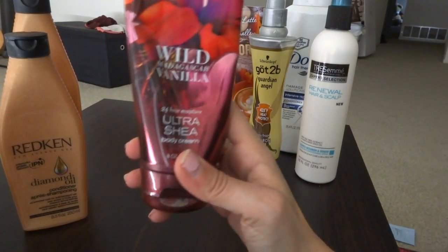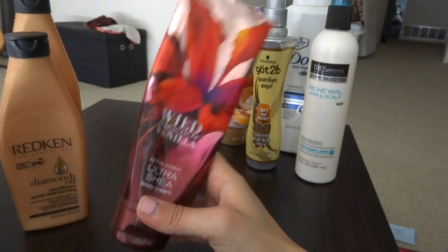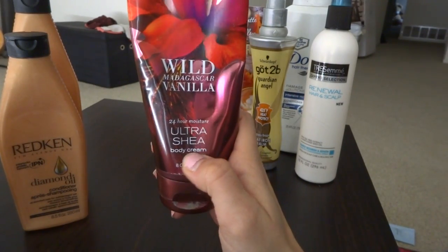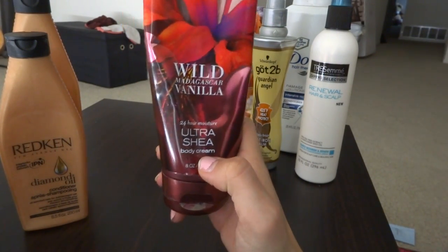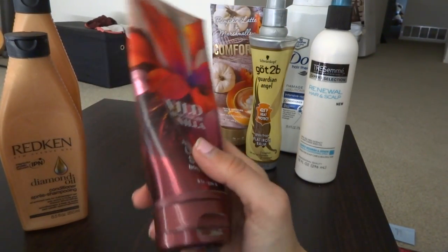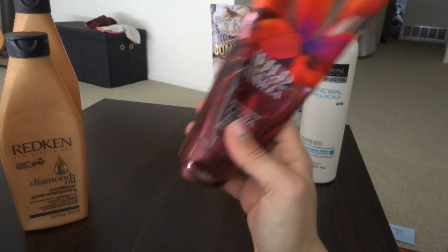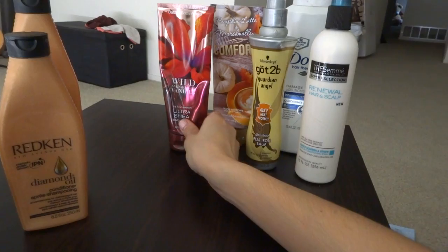Another lotion I've used up is the Wild Madagascar Vanilla from Bath & Body Works. The only lotions I use from Bath & Body Works are the Ultra Shea Body Cream or the Triple Moisture Body Cream — they're the only ones that can actually moisturize my body. I loved this stuff, it smelled so amazing, so if you haven't tried it, go out and grab some.